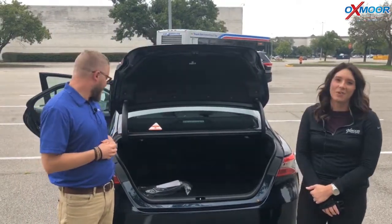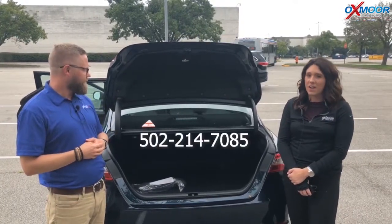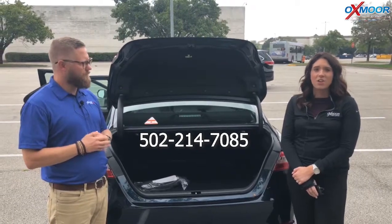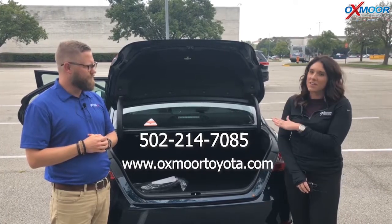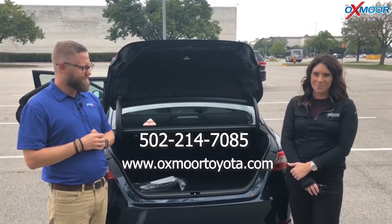Thank you so much. If you have any questions, please feel free to let us know. The best phone number is 502-214-7085. You can also visit our website at oxmortoyota.com, and I will have a link to the vehicle we just went over in the comments. Thanks for watching and we'll see you all soon!